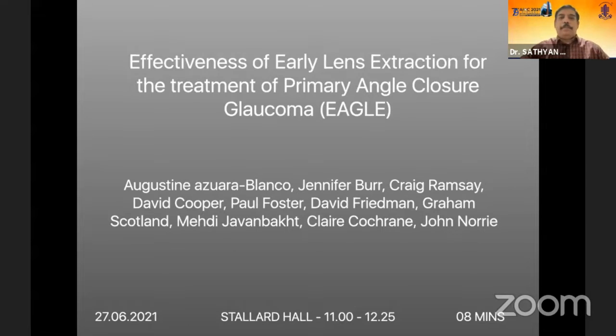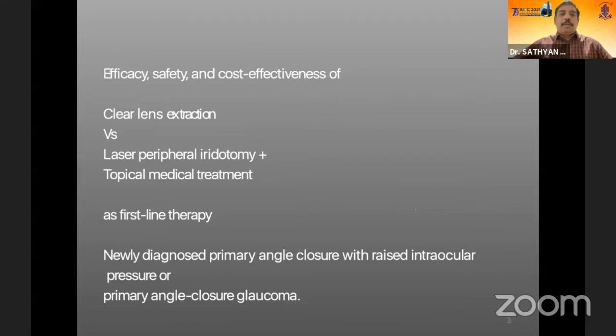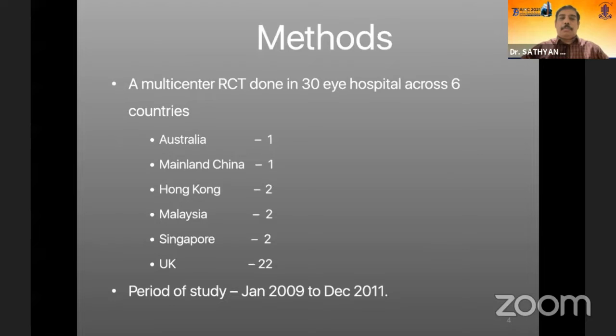This is a somewhat controversial talk on the effectiveness of early lens extraction for the treatment of primary angle closure glaucoma. The study examines the efficacy, safety, and cost effectiveness of clear lens extraction versus laser peripheral iridotomy with topical medical treatment as a first-line therapy for newly diagnosed primary angle closure with raised intraocular pressure or primary angle closure glaucoma.